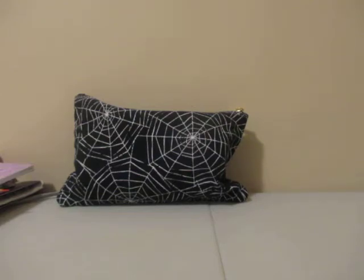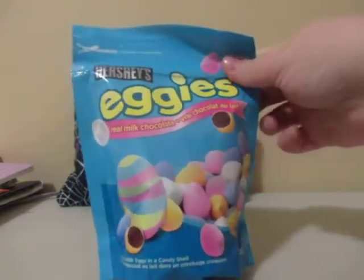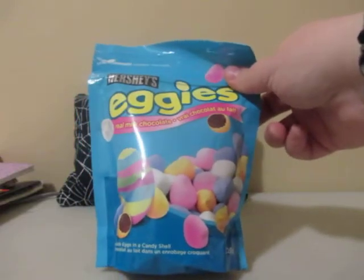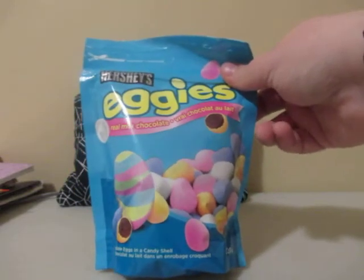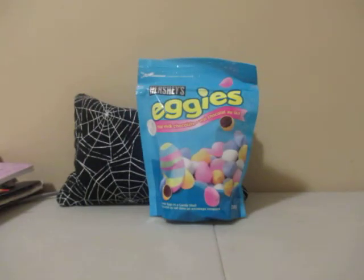I only picked up one food item from Walmart: this bag of Hershey Eggies. I love these — they're quite dangerous, quite addictive. And that's it from Walmart.